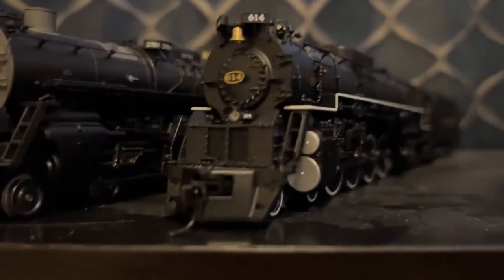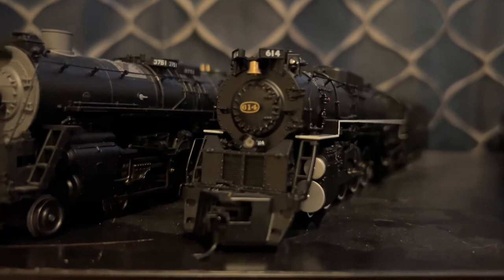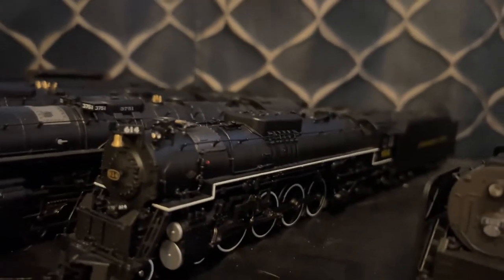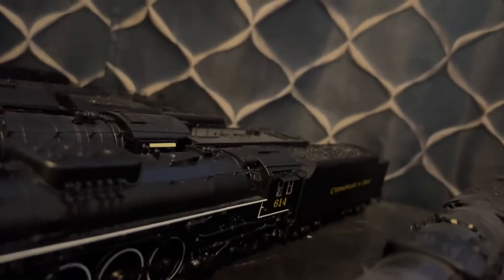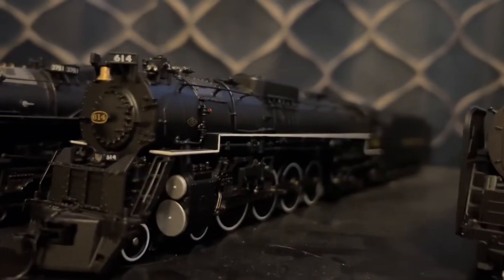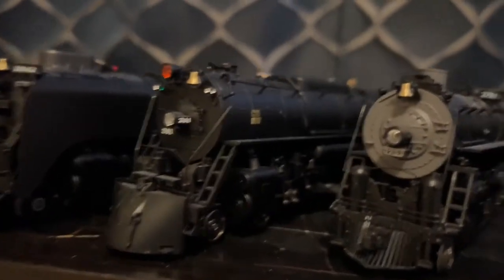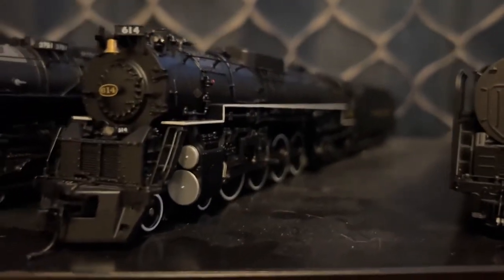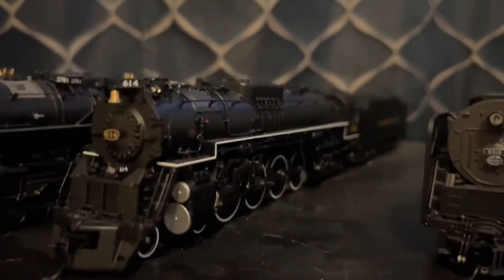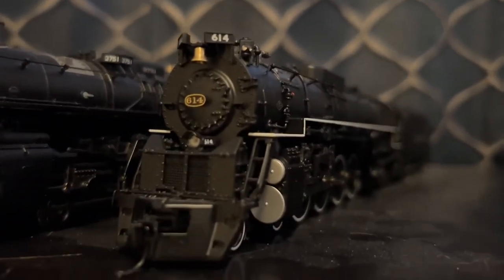And here's my Paragon 3 Brass Hybrid Chesapeake and Ohio Greenbrier No. 614. This is specifically the Excursion Service version. I've got to say, it's a really nice model. However, it has momentary pauses, like my S3 sometimes, even though when I recently ran this one last time, it didn't have momentary pauses. It's a thing with Paragon 3. So I'm actually considering having Tsunami 2 installed in this one, just to stop the pauses.